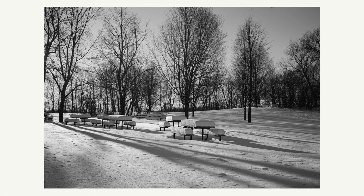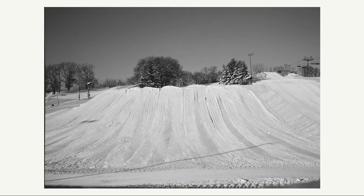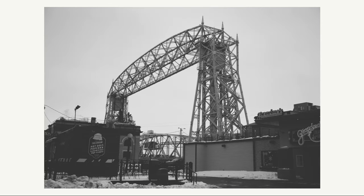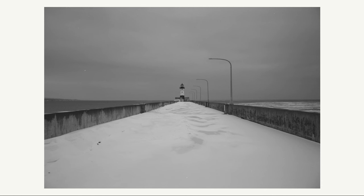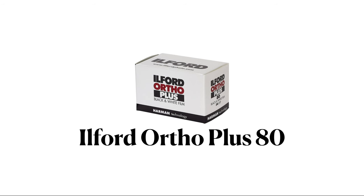Next up is Fujifilm Neopan 100 Acros Version 2. This is one of my favorite black and white films to shoot in the winter — it has a very good amount of contrast while still maintaining a lot of the midtones. I think it did best during sunny days. On overcast days there were a lot of good gradations between light and dark, but since it's a 100 ISO film a different one might be better on those days. Overall I liked how Acros V2 handled the winter, especially on sunny days.